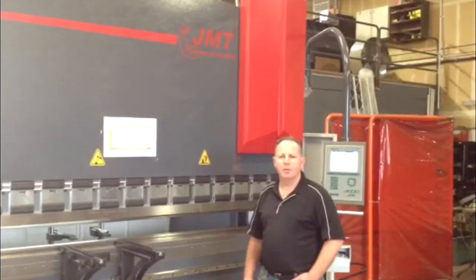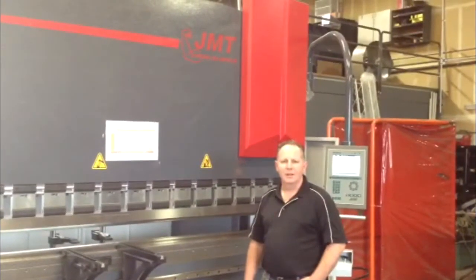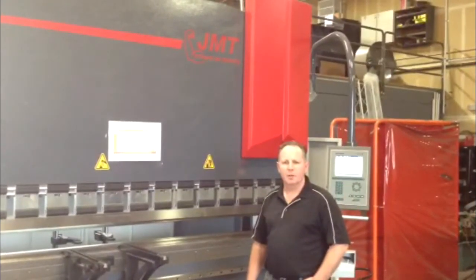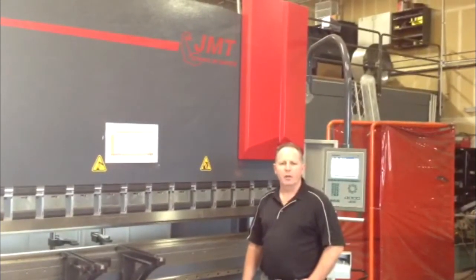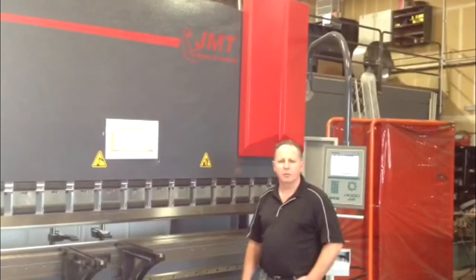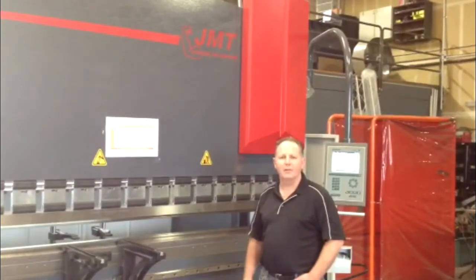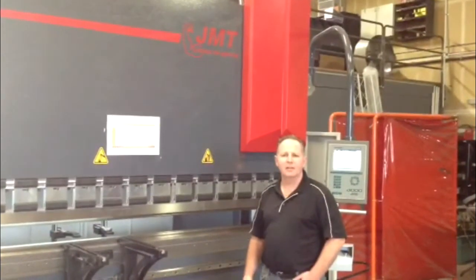We just invested in a new press brake and we're excited about incorporating that into our facility. We've gotten some training over the last couple of days and everything that we have wanted the machine to do, all the capabilities, has been explained for us. The machine is very efficient for what we need it for and we're excited to get more work and incorporate this tool.